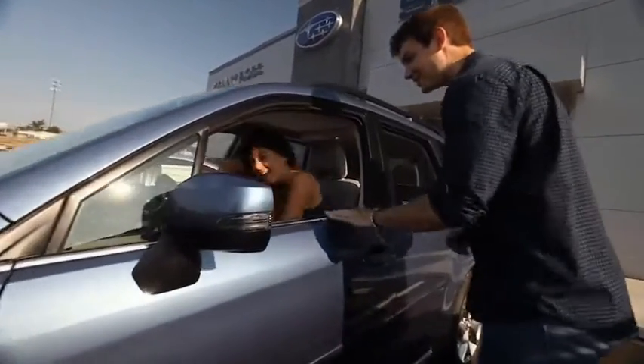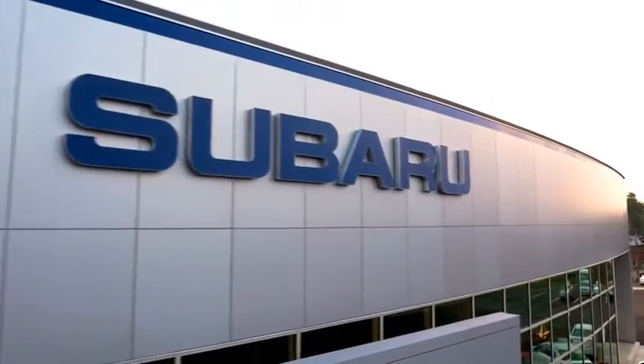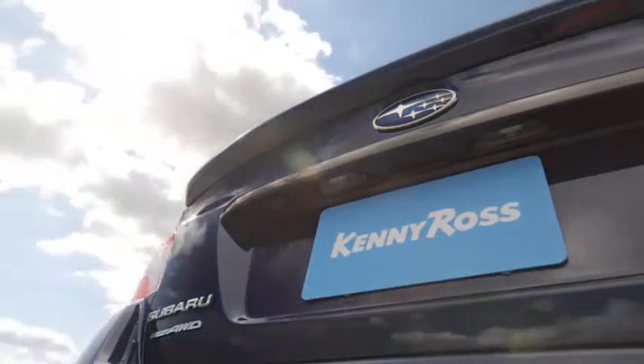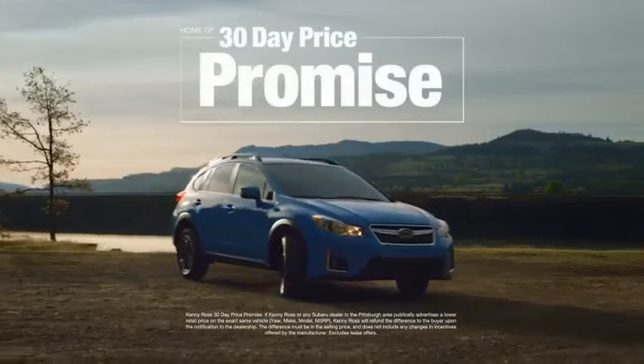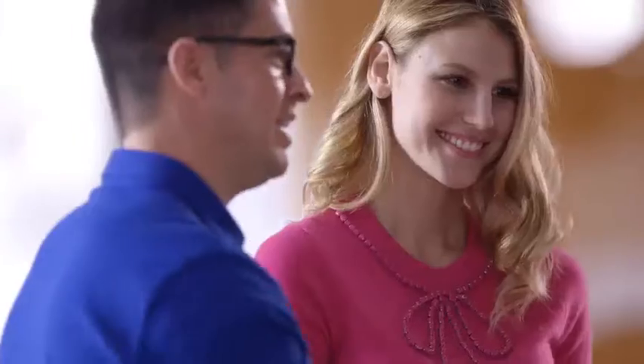Buying a car — it's a big decision, and where you buy is just as important. You deserve a car store that gives you confidence. That's why we're introducing the 30-day price promise at Kenny Ross Subaru. If you find a lower advertised price on your car, we'll cut you a check for the difference.